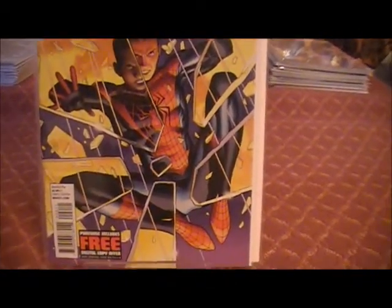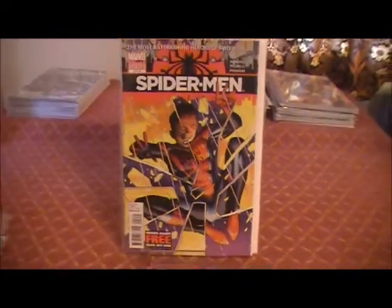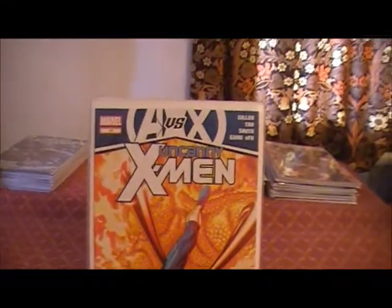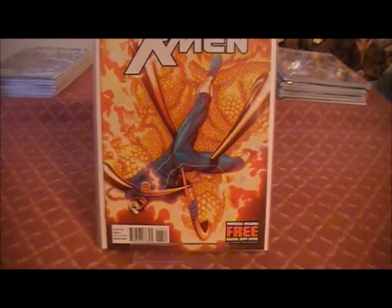And then we have Part 2. I actually quite like how they've done this colour — Part 2 of the Spider-Man mini-series. Then onto Uncanny X-Men Issue 13. I believe again that this is another one of the titles that Marvel were dropping, if I remember rightly.